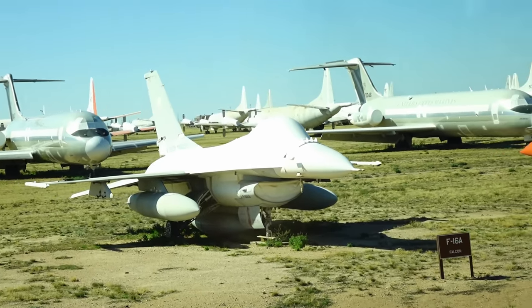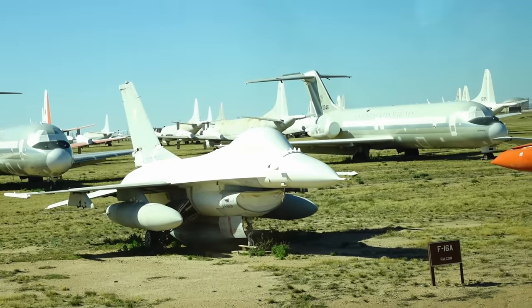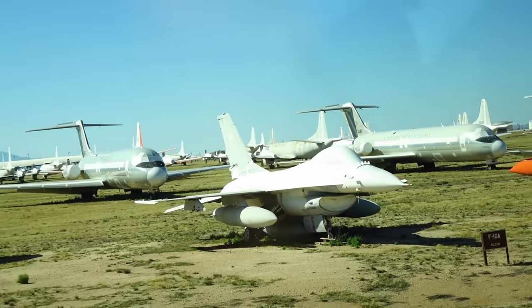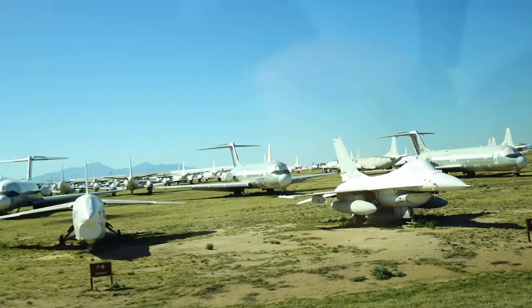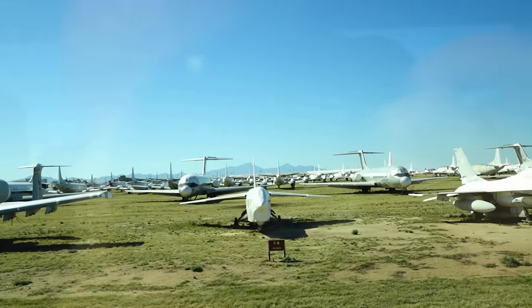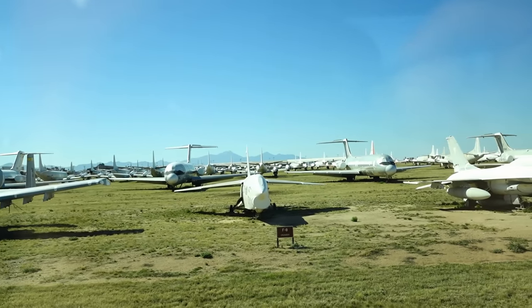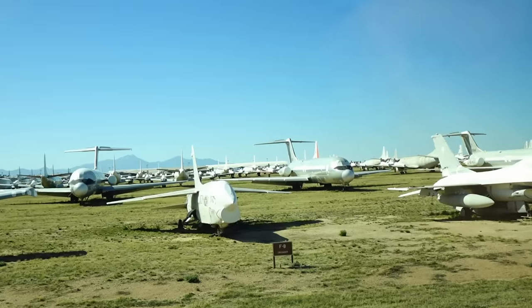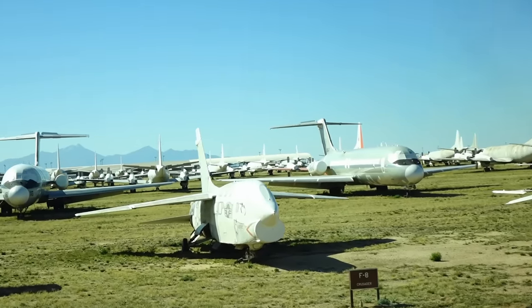I flew that in Alaska, and one of the problems we had was ice and snow — you had to make sure the runway was really cleaned off, otherwise that tank is going to scrape the bottom. Next to that is an F-8 Crusader — the entire wing on the F-8 Crusader raises up 14 inches.